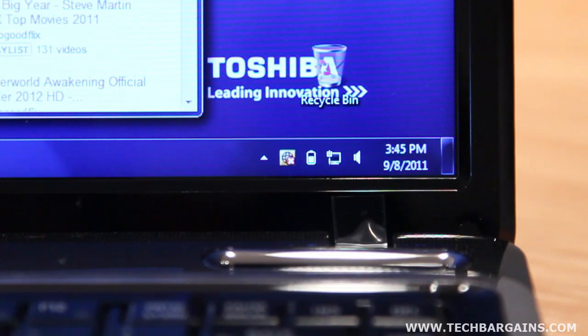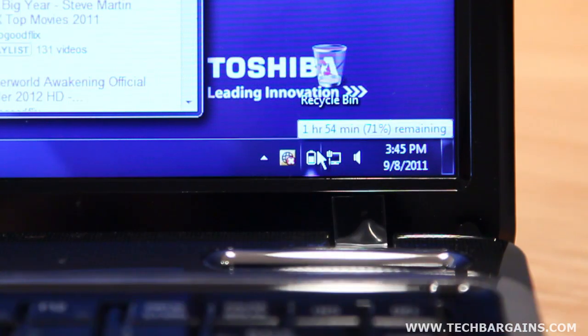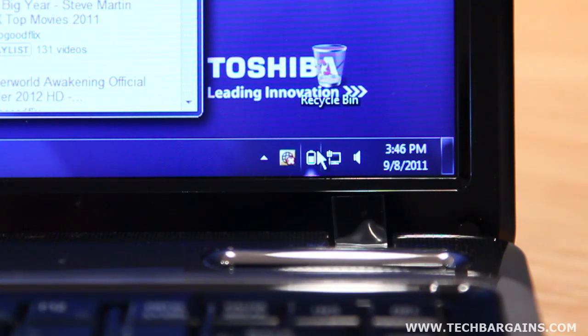Plus, we were impressed that the system managed to run for quite a long time on a single charge. Toshiba claimed close to 5.5 hours of battery life, and we frequently got about 5 hours and 15 minutes without a problem. Considering that this was all run on a machine that cost less than $500, it would seem that just about every base was covered with the laptop.